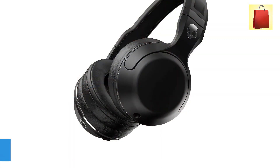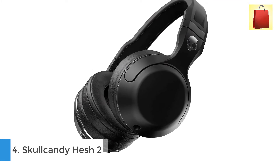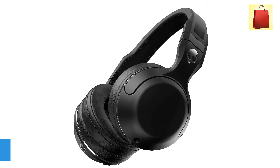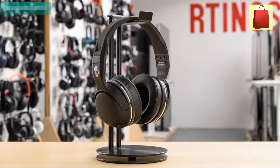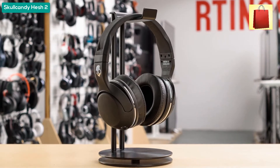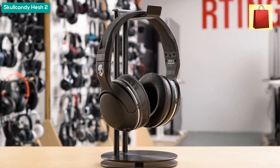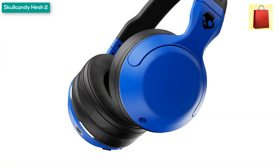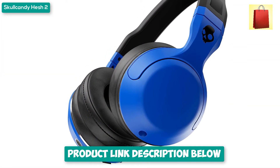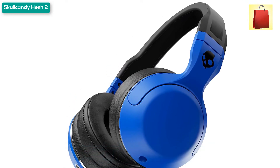Fourth product on my list: the Skullcandy Hesh 2 wireless headphone. The Skullcandy Hesh 2 over-ear wireless headphone features Supreme Sound technology producing attacking powerful bass, warm natural vocals, and precision highs. Stream your music from any Bluetooth-enabled device; onboard plus and minus buttons let you adjust volume and choose songs, and the round power button lets you answer and place calls on hold.